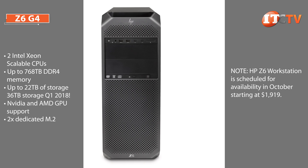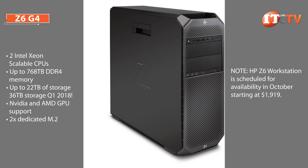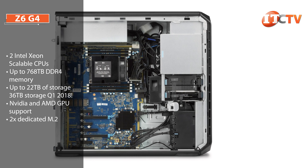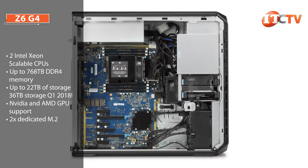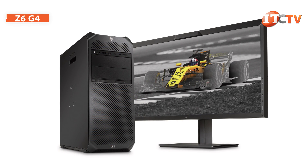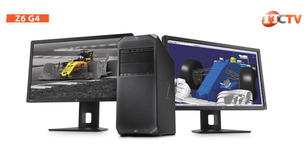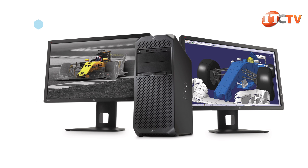The Z6 G4 replaces the Z640 and offers many of the same upgrades as the Z8 G4. One of the defining characteristics of the earlier Z640 was the second CPU and memory tray that allowed users to double the processor power and memory — kind of like a motherboard CPU bunk bed. That ability is still present in the new Z6 G4 and allows users to quickly switch between applications better suited to dual processors, while still retaining the ability to remove the CPU tray for applications that perform better with a single CPU.